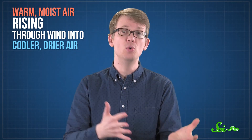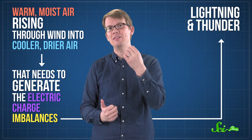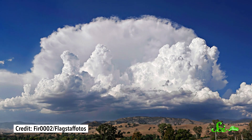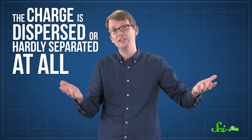It's a pretty specific series of events. You need warm, moist air rising through turbulent winds into cooler, drier air, and then that needs to generate the electric charge imbalances that lead to lightning and thunder. This happens all the time in the summer. But it usually doesn't happen in the winter, because winter storms tend to fail at the first step of this process. Since the ground generally stays pretty cold in the winter, the air above it stays cold and dry. So any rising moisture tends to condense pretty uniformly throughout the sky, instead of all in one place. Instead of the tall, dark, handsome clouds that precede a summer storm, you get shorter, grayer, gloomier ones that cover the whole sky. And instead of electric charge building up, the charge is dispersed, or hardly separated at all. So things tend to stay pretty quiet.